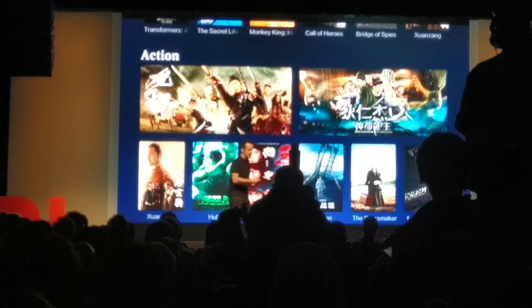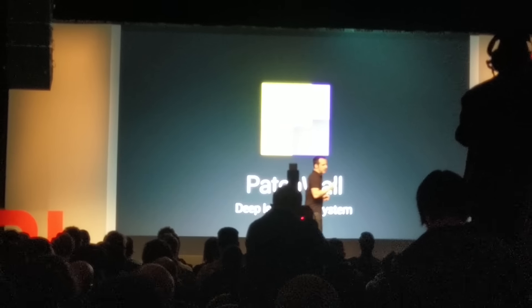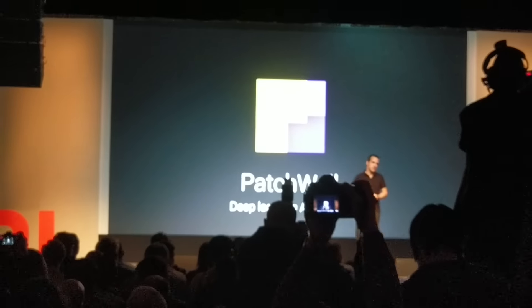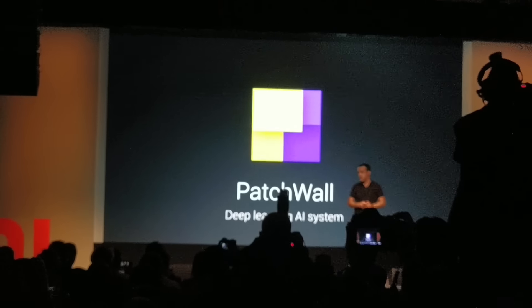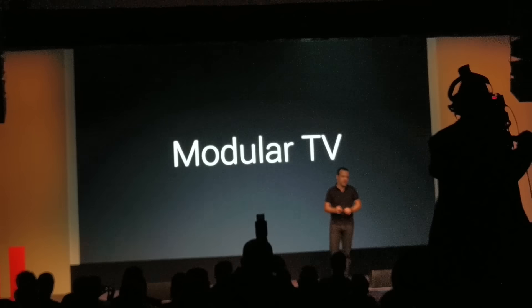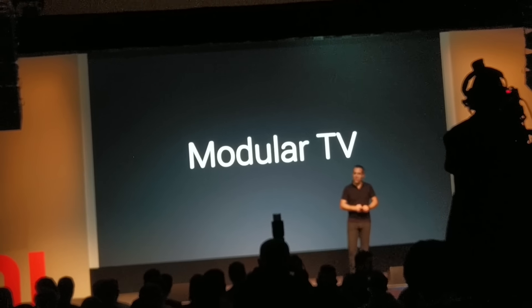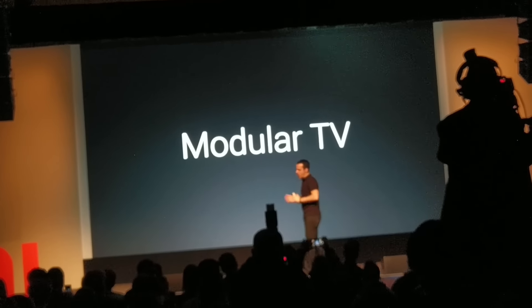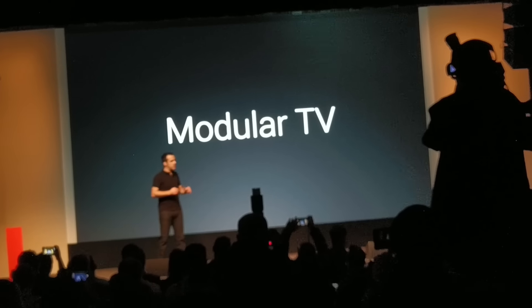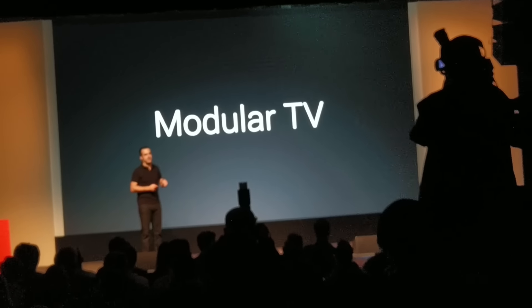The more content you want to watch, it'll be there for you. We've put a lot of thought into designing Patchwall, and we believe it is a substantial improvement over any existing TV content UI — we can't wait for you to try it for yourselves. Now, one of our biggest innovations, going back to hardware, in building smart TVs, is the approach we take in designing modular TVs.